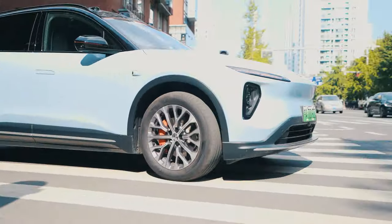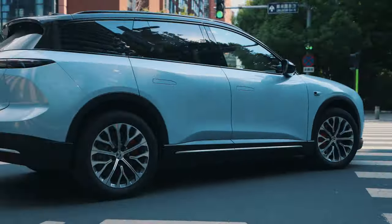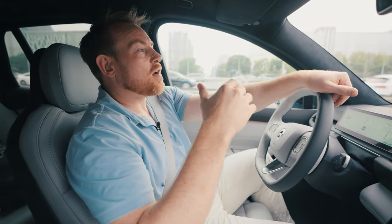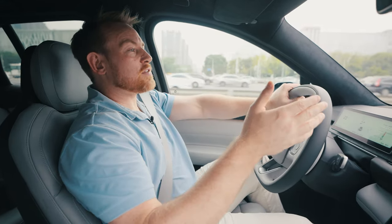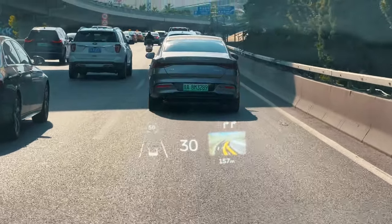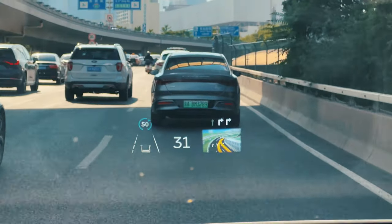We've already done a video on the NIO Autonomous Driving System, so we'll link that in the description for you to watch. The car has a lot of sensors that show you where other cars are, displayed on the screen behind the steering wheel — helpful for the driver and also very informative.